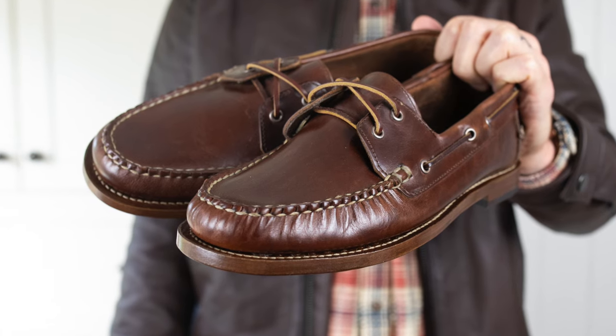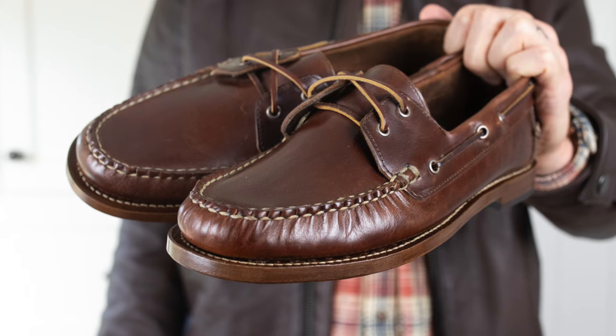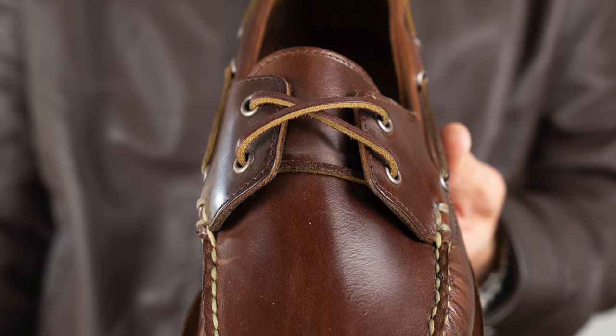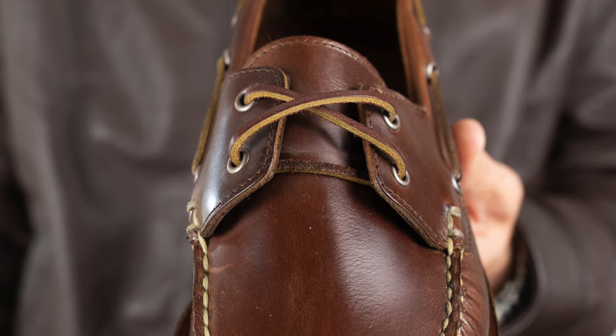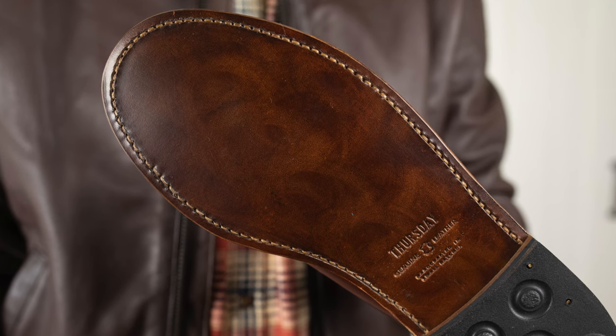They are listed as loafers but I would really call these a boat shoe — they are on a loafer style outsole, so you get that hybrid look, which is something I really love. Typical boat shoes just don't offer enough arch support for me, but these Thursdays are really perfect.